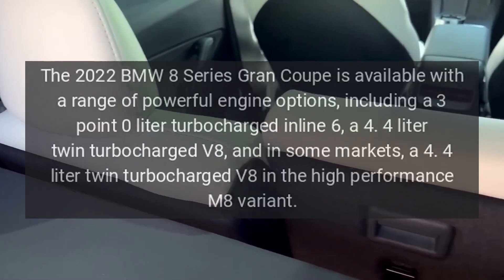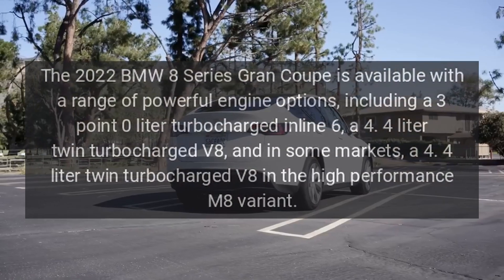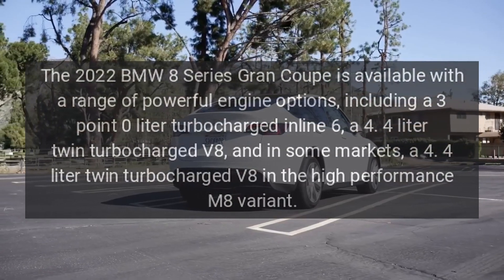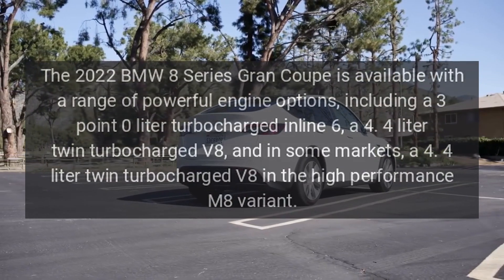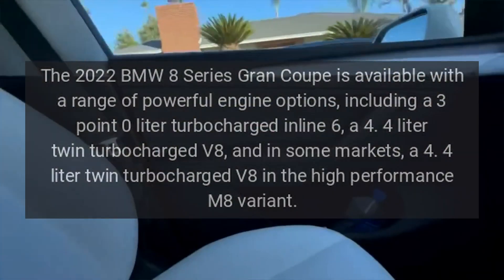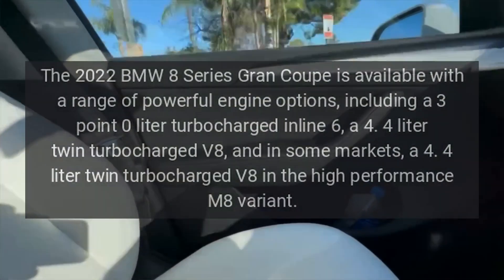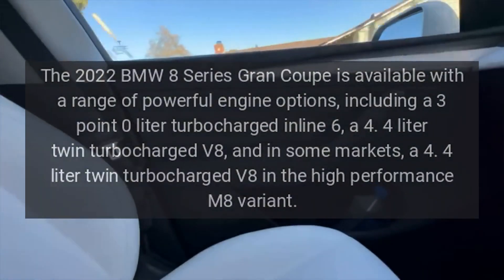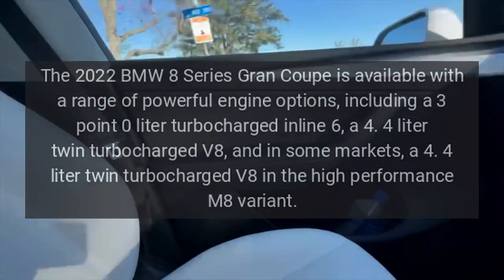Engine Options. The 2022 BMW 8 Series Grand Coupe is available with a range of powerful engine options, including a 3.0-liter turbocharged inline-six, a 4.4-liter twin-turbocharged V8, and in some markets, a 4.4-liter twin-turbocharged V8 in the high-performance M8 variant.